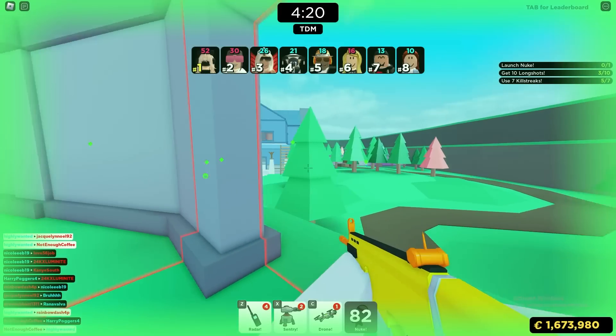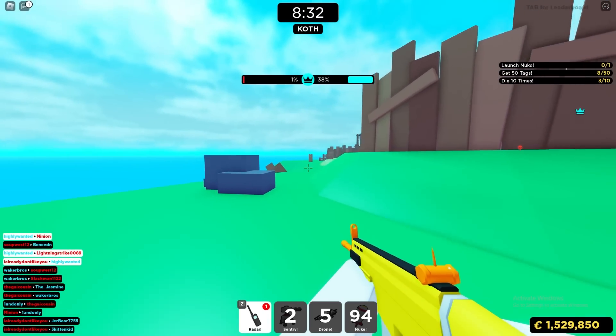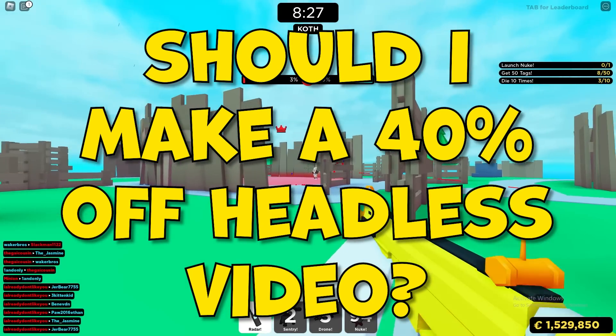If you guys want, I could definitely do a more in-depth video on how to get the Headless Horseman for 40% off — show you guys the entire method and exactly step by step how to do it. Let me know in the comment section below and I can definitely go ahead and do it.